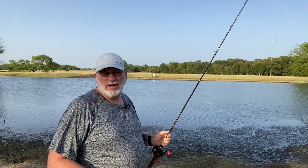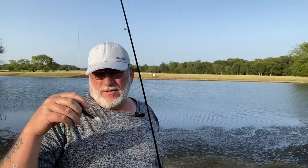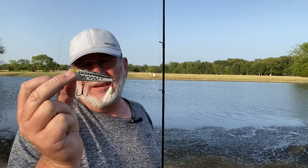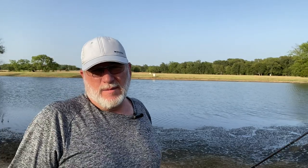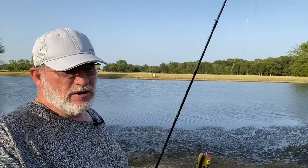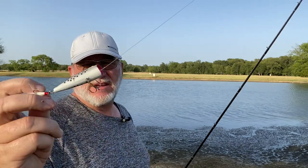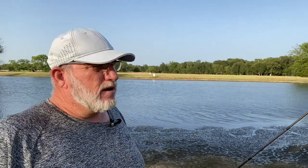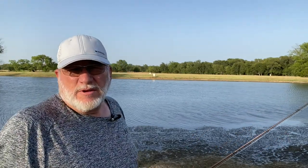We're going to try a popper next. This is a little popper in a baby bass color. This is probably the first popper I ever owned when I was a kid — it's always been good for me. It's about two and a half inches long. It's got a little feathers and a little marabou on the tail. Let's go see what we can do.